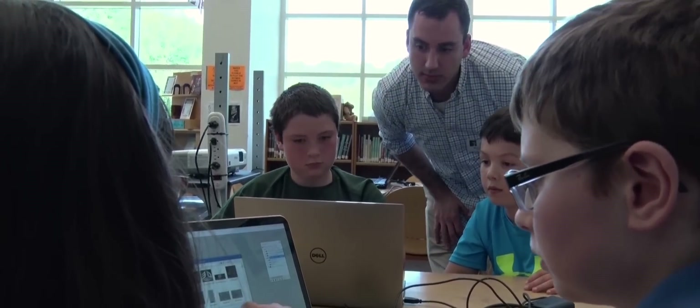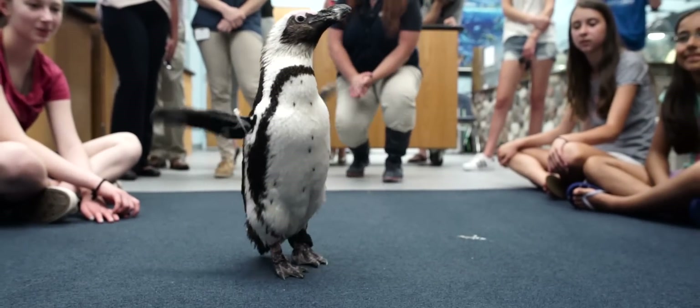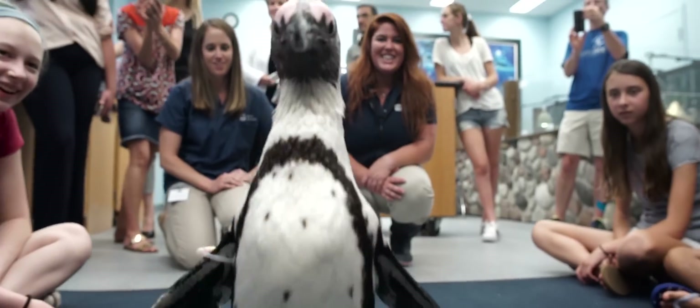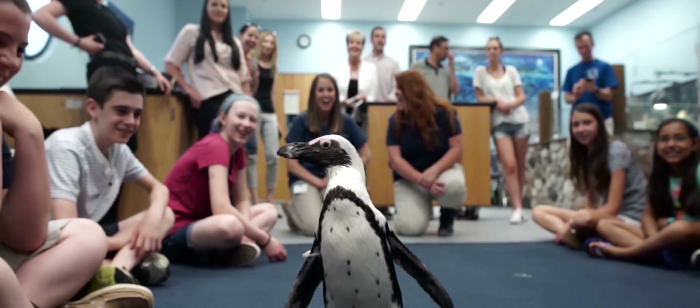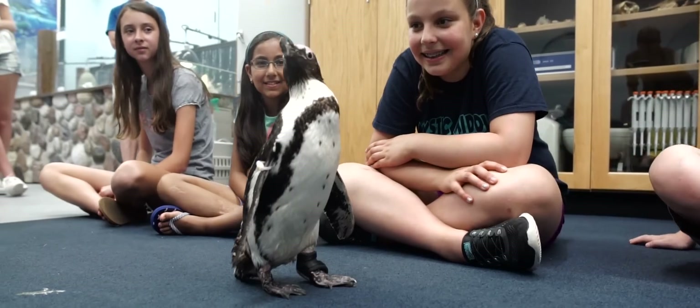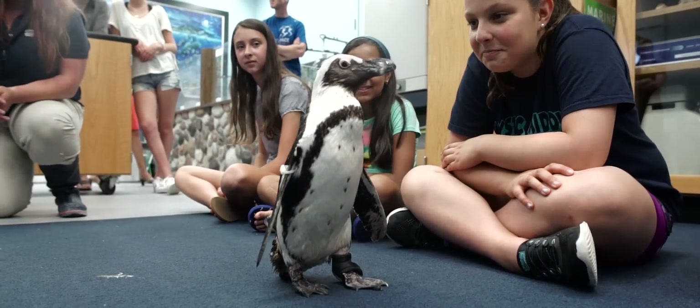When I saw her walking with the boot that we all designed — however tiny or large a piece of work anyone put into it — it all created something that was going to help her. And it made me feel very happy to see it working.